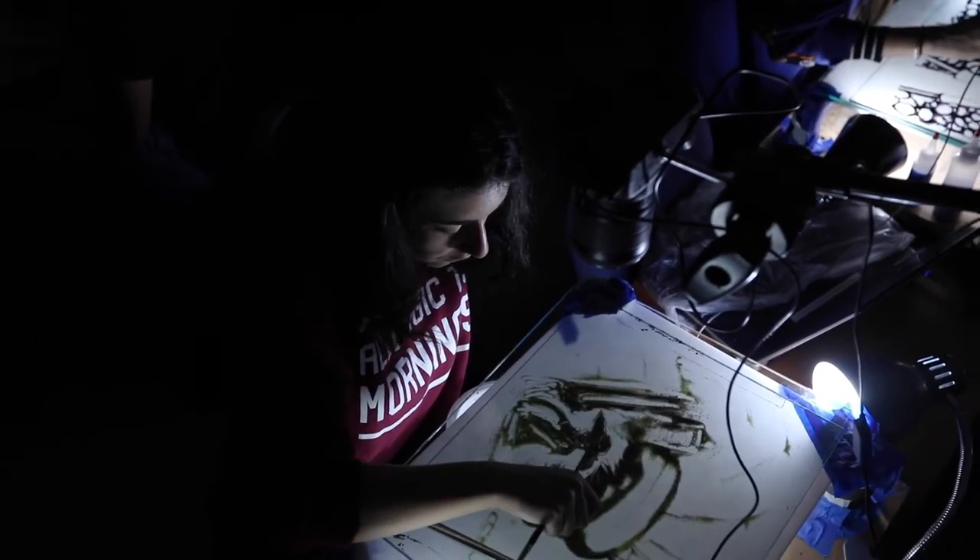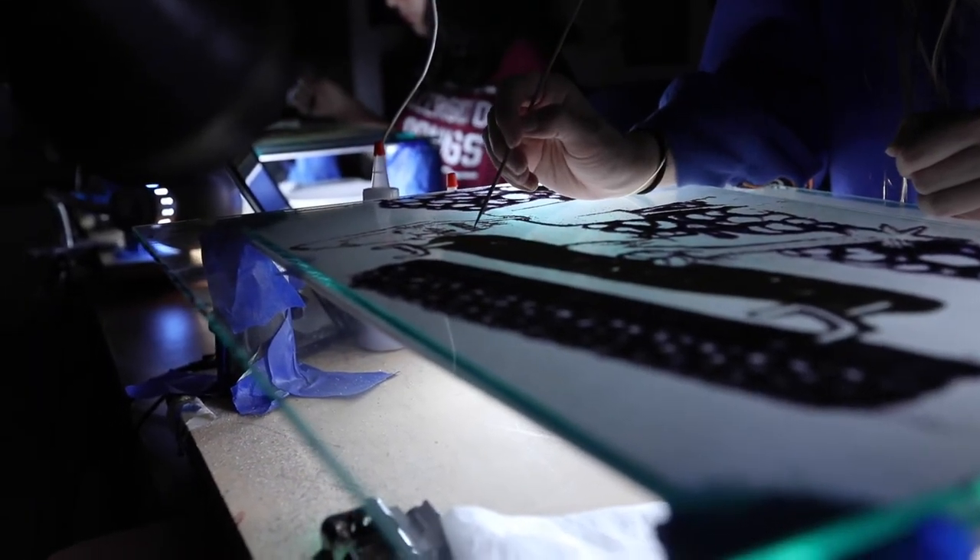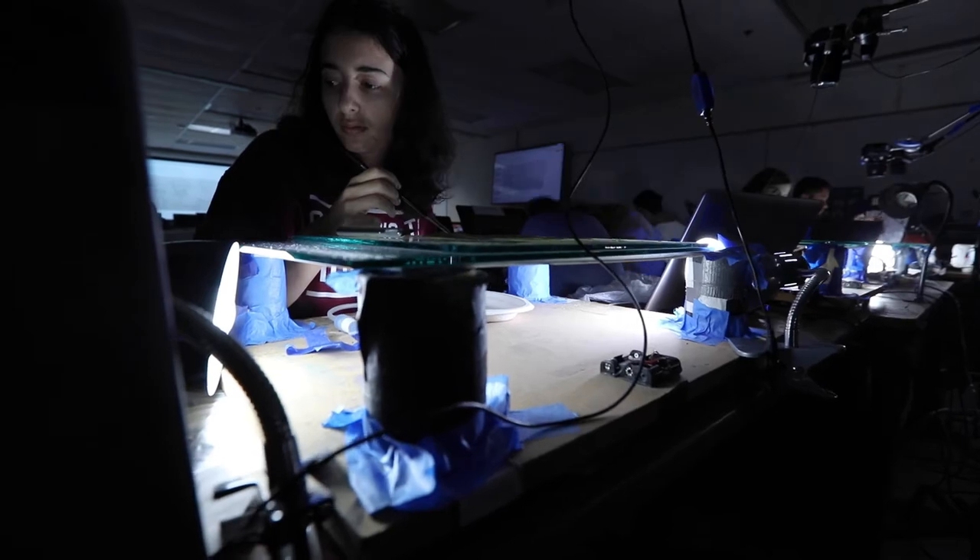Direct animation is done underneath the camera using materials like sand on glass, paint on glass, and ink on glass.